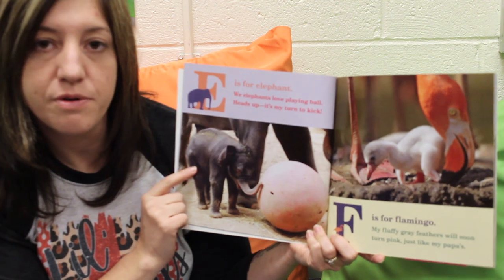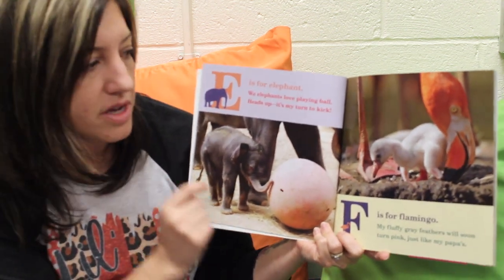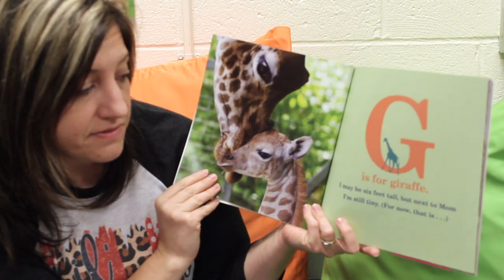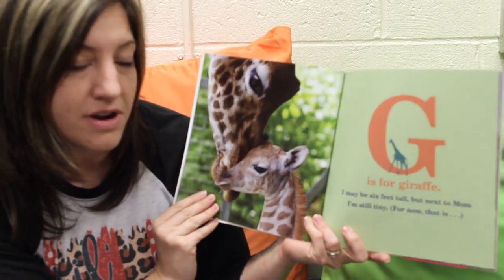So what do you know about an elephant? What's this elephant doing? G is for Giraffe. I may be six feet tall, but next to my mom, I'm still tiny. For now, that is.